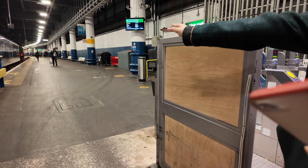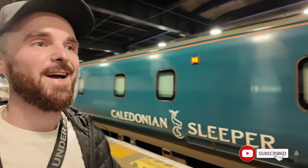Just further down on your right you'll see the lounge. Welcome to London, Euston. We are heading to Scotland — Edinburgh to be exact — and we are going on the Caledonian Sleeper train. First we're going to check out the club lounge.